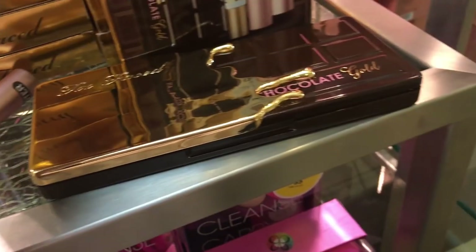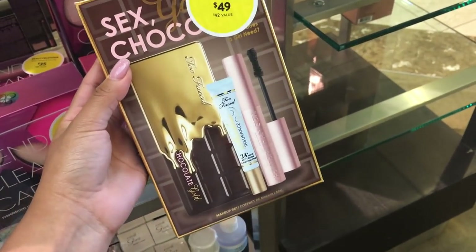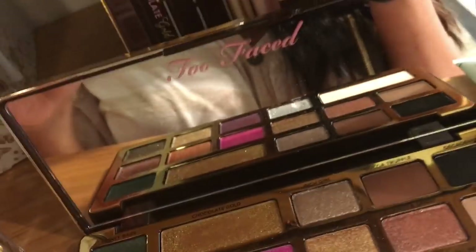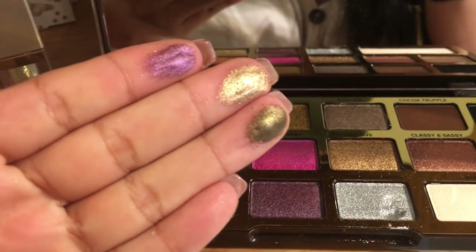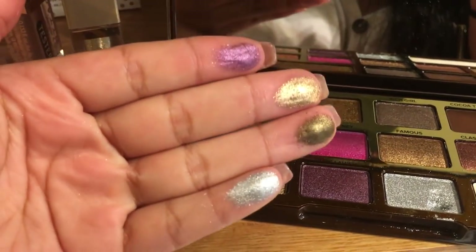Here is a Too Faced Sex, Gold and Chocolate Set, valued at $92 and selling for $49 at Nordstrom. It comes with the Gold Chocolate eyeshadow palette — look at these colors, so pretty and pigmented — and it also comes with the Better Than Sex mascara as well as a primer, which is pretty cool.